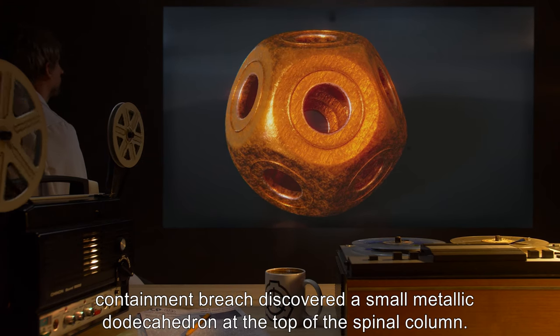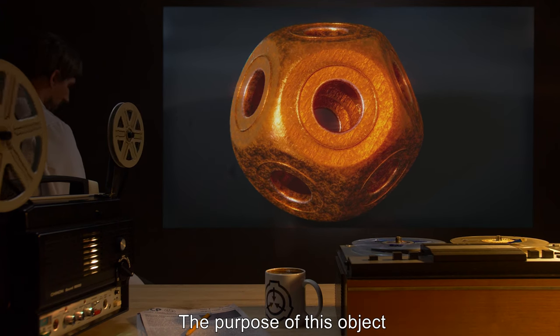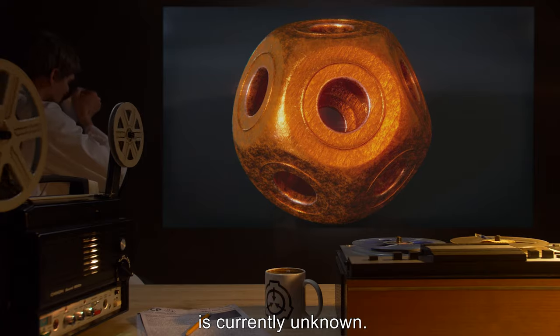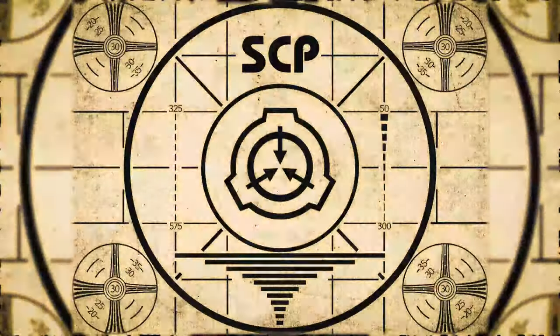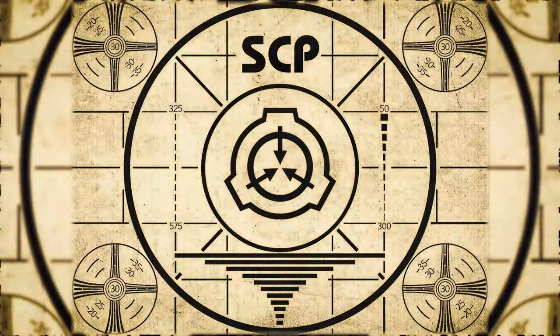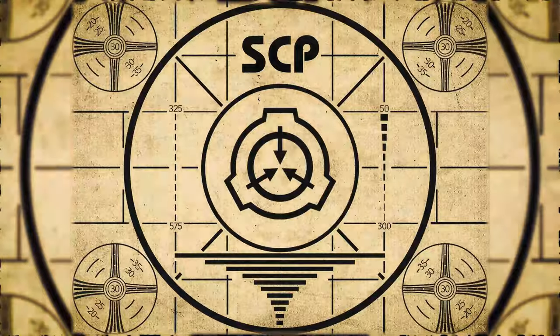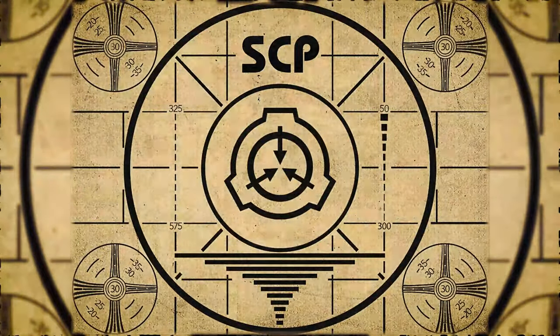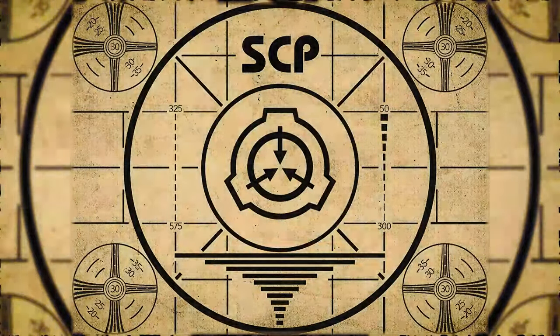Addendum 803-2: On [date redacted] 2000, autopsy of a D-class subject captured by SCP-803-1 instances during a containment breach discovered a small metallic dodecahedron at the top of the spinal column. The purpose of this object is currently unknown. Lesson complete. If you missed the previous orientation, go watch SCP-802 musical tank right now, or for the complete course, watch this playlist.